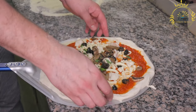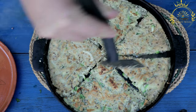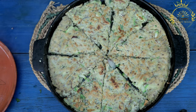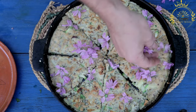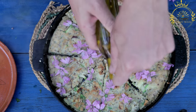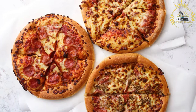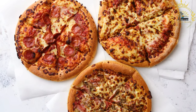Pissaladier is typically baked in the oven until the dough is golden brown and crispy and the flavors of the toppings meld together. It is often served in rectangular slices or squares, making it convenient as a finger food or appetizer. While the traditional version includes anchovies, there are variations that omit this ingredient for those who prefer a vegetarian or less fish-forward option. In Monaco, you can find Pissaladier at local bakeries, pastry shops, or even at some street food stalls.